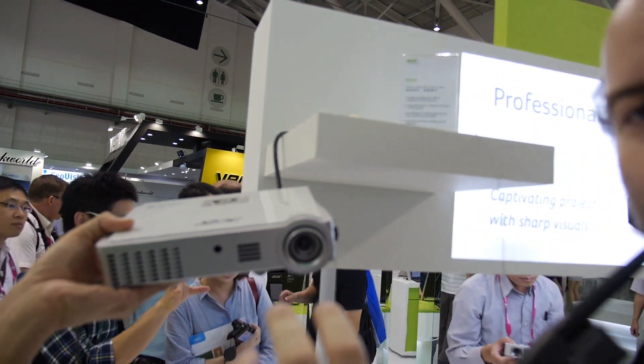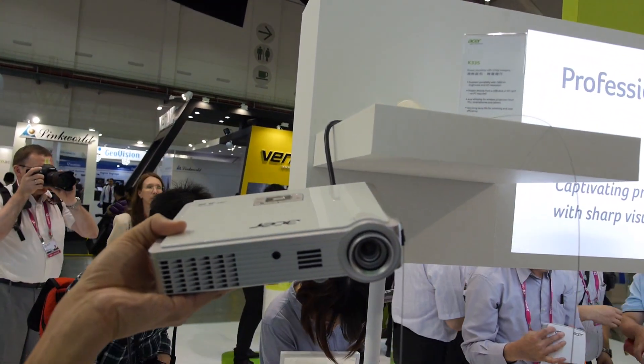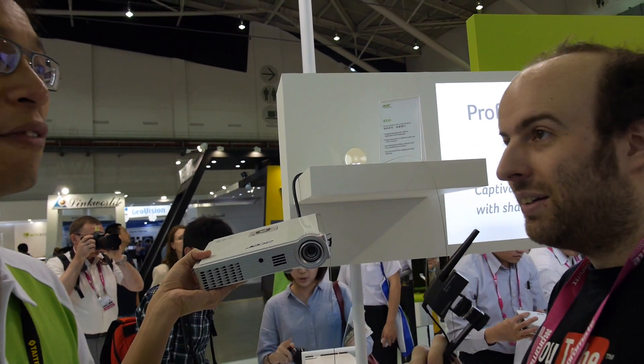30,000 hours built in this LED lamp. No need to worry about changing the lamp. It just lasts 10 years, 20 years. Easy. This is huge.